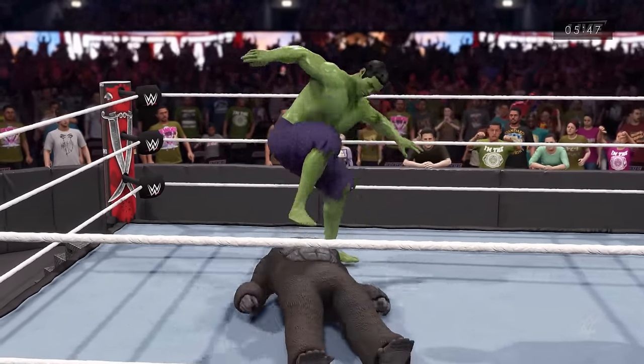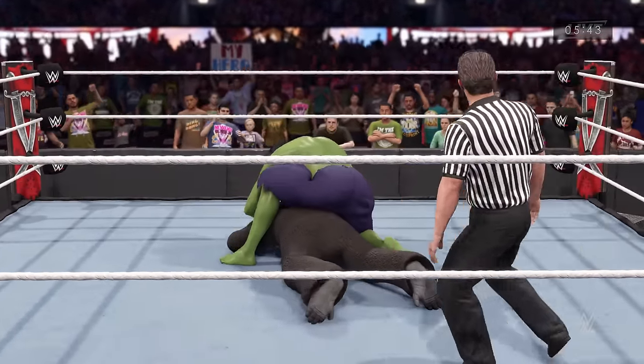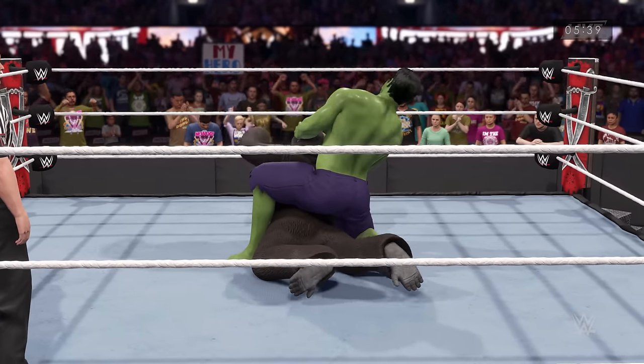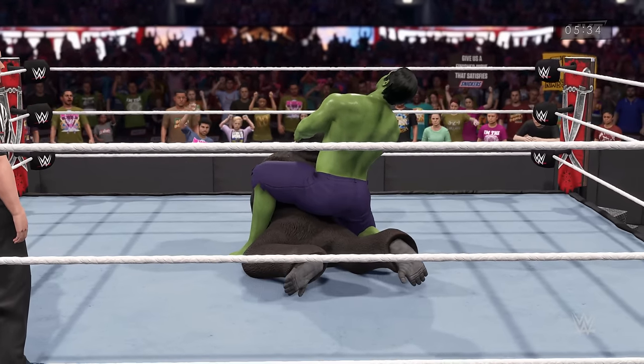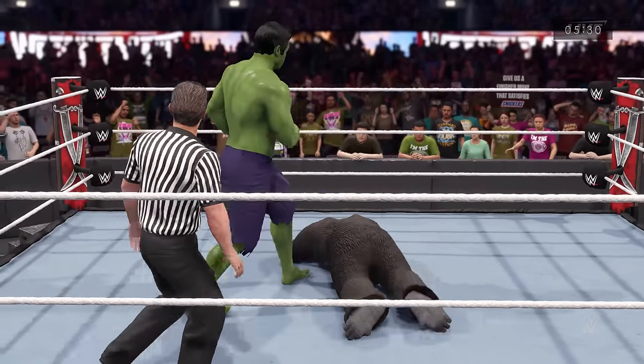We're undoubtedly nearing the end. The colossal clutch locked in — is he gonna tap out? He can't afford to be down a fall. Yes — there it is, he taps out. That's gonna add to the scoreboard.